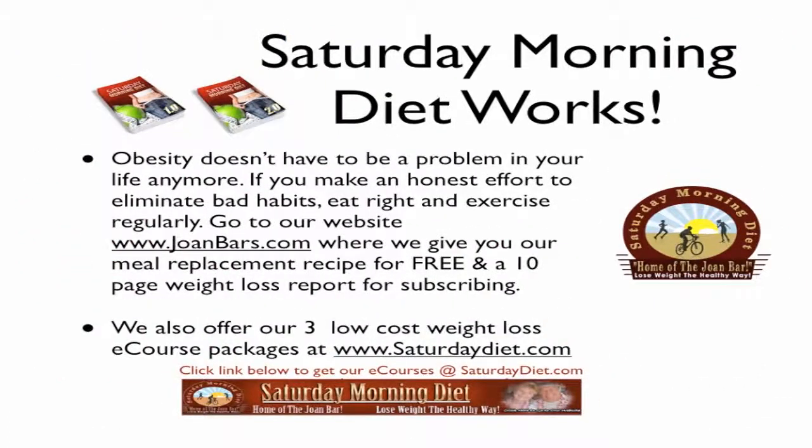Saturday morning diet works. Obesity doesn't have to be a problem in your life anymore. If you make an honest effort to eliminate bad habits, eat right and exercise regularly, go to our website joanbars.com where we give you our meal replacement recipe for free and a ten page weight loss report for subscribing. We also offer our three low cost weight loss e-course packages at saturdaydiet.com.